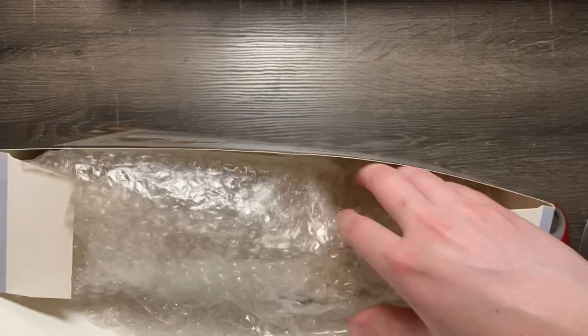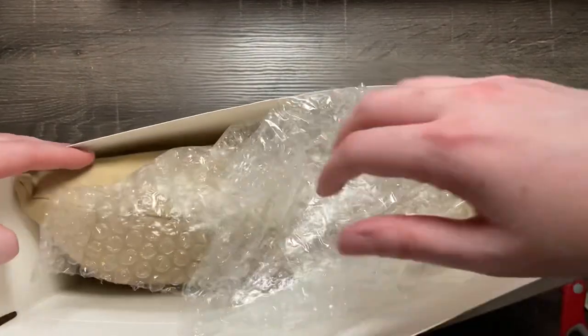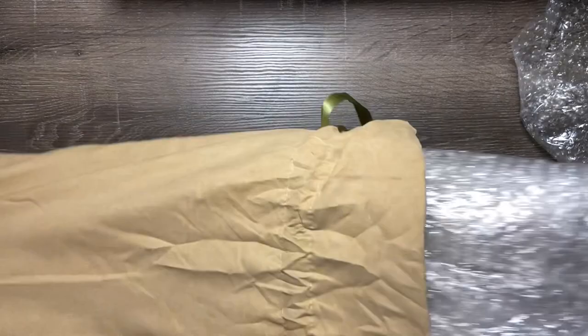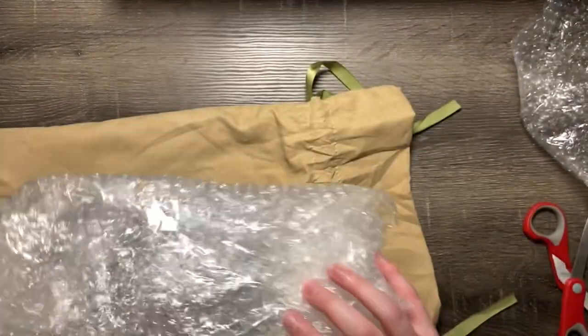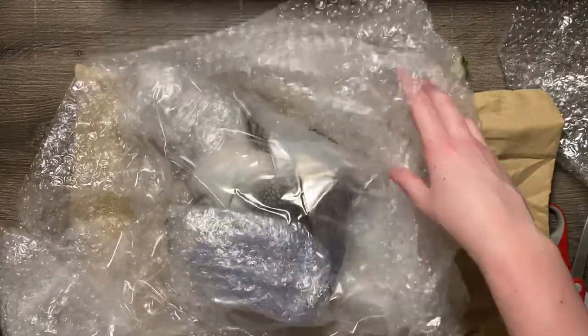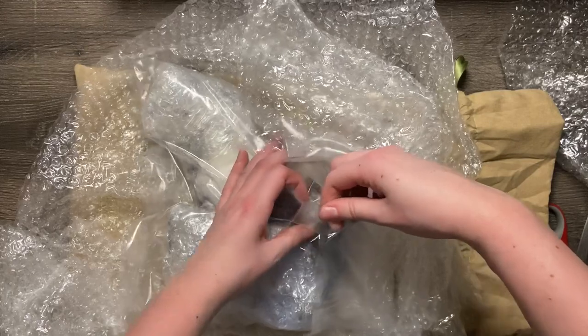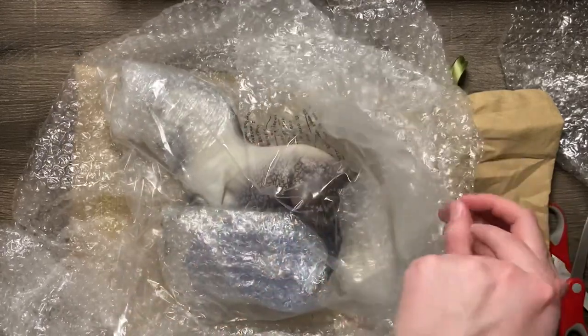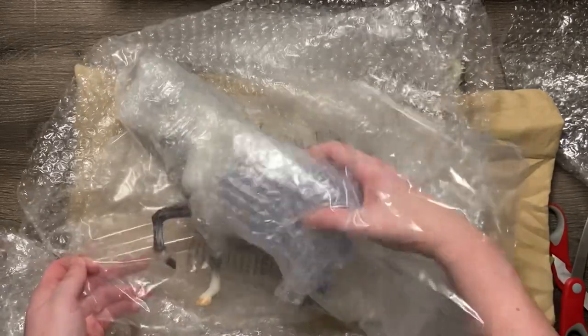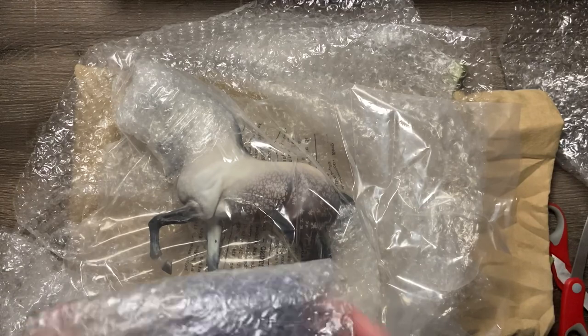Let's go ahead and pop this fella open. The little teeny Stablemate should be in here as well. Here's his COA. Normally they ship that little Stablemate with the big fella, but I wasn't sure they did this time — oh yeah, they did, he's just really in there.